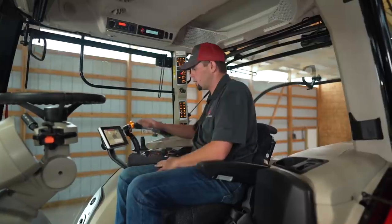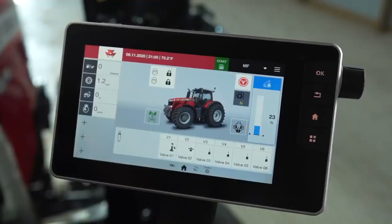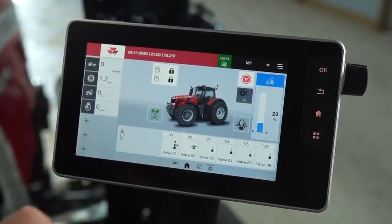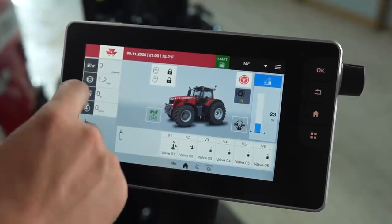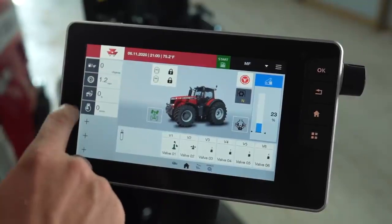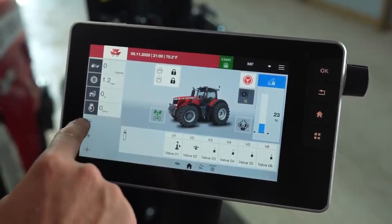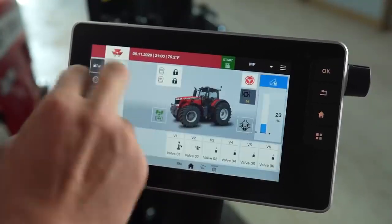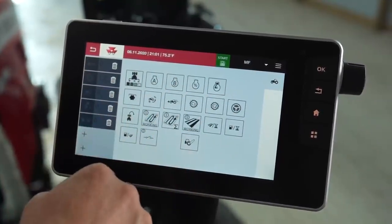Let me show you our deluxe armrest and the Datatronic 5 monitor. The Datatronic 5 monitor is new to the Massey Ferguson 8700 S-Series tractor. It's a 9-inch touch screen monitor with everything you need from tractor functions to precision technology, ISO bus, and an integrated camera. This is our home screen where we control all tractor functions. Over here we have customizable quick readouts — for example, gallons per acre of fuel usage, cruise speed one, slip percentage, and RPMs. You can easily add additional readouts such as gallons per hour of fuel usage, and there are several different options available to quickly view.